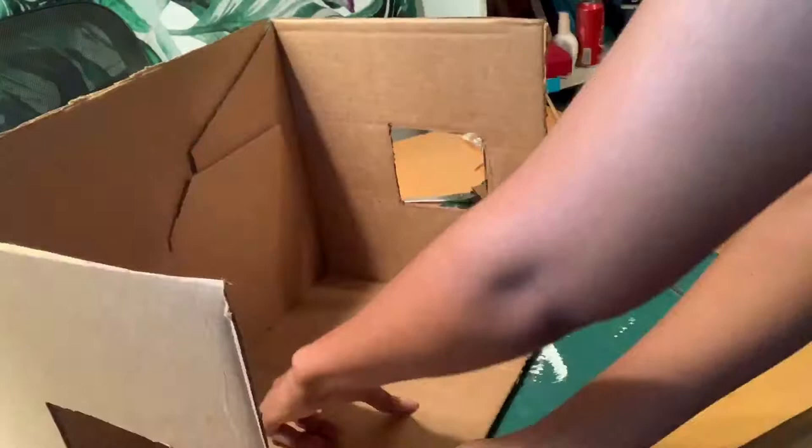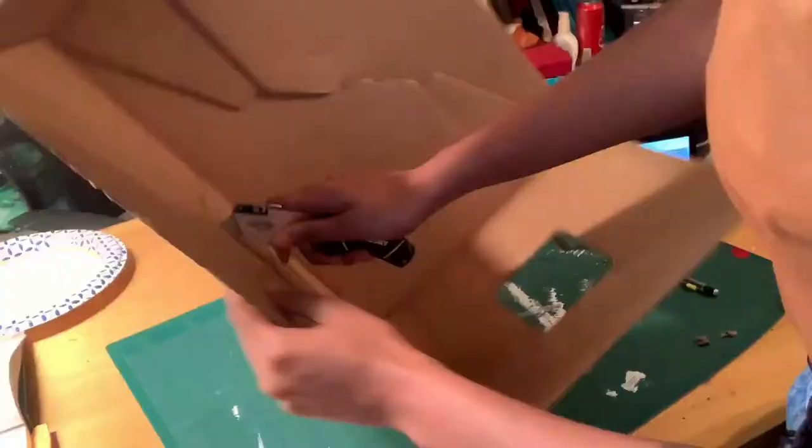And now I'm cutting a door into the house. This isn't 100% necessary, just as long as you have a door painted on the box. But I like to make it a little more realistic and make the door able to open.